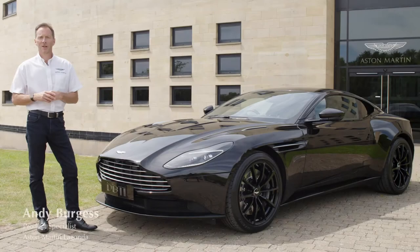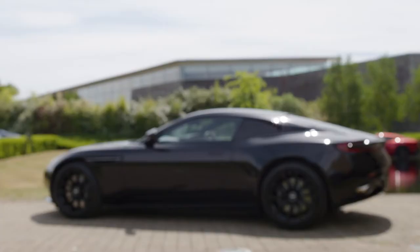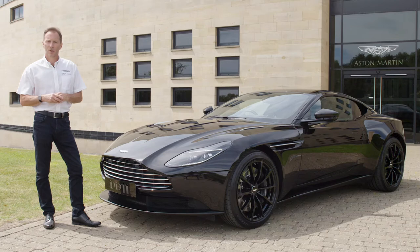Hi, my name is Andy Burgess. I'm a product specialist for Aston Martin and you find me here today at the UK headquarters of Aston Martin in Warwickshire. What I'd like to do is take you through this beautiful DB11. This particular one is a V12 but you can also have this car in a V8 option as well.